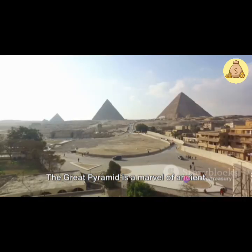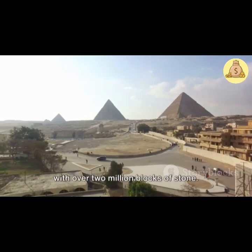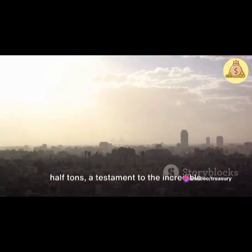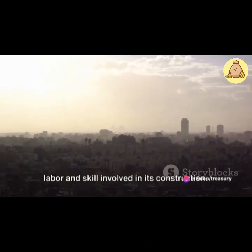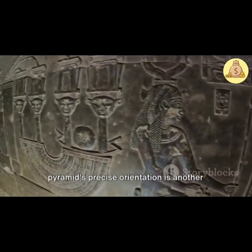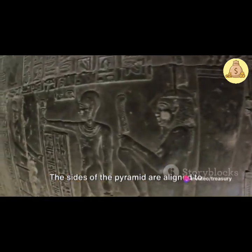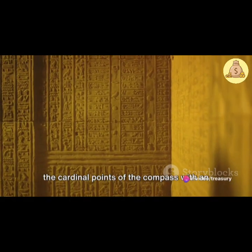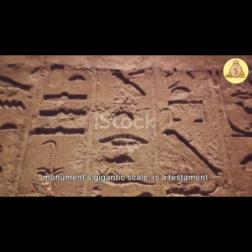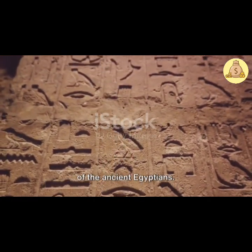The Great Pyramid is a marvel of ancient engineering, boasting a height of nearly 480 feet and built with over two million blocks of stone. Each block weighs an average of two and a half tons, a testament to the incredible labor and skill involved in its construction. In addition to its impressive size, the pyramid's precise orientation is another aspect that leaves us in awe. The sides of the pyramid are aligned to the cardinal points of the compass with an astounding degree of accuracy, a testament to the advanced knowledge and capabilities of the ancient Egyptians.